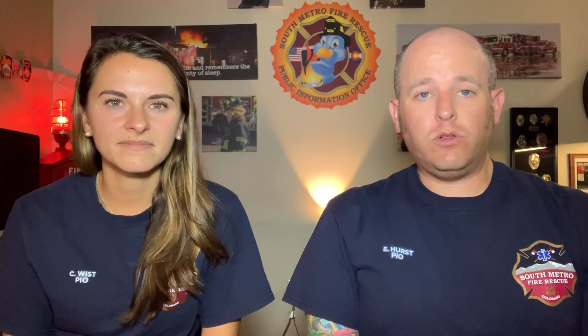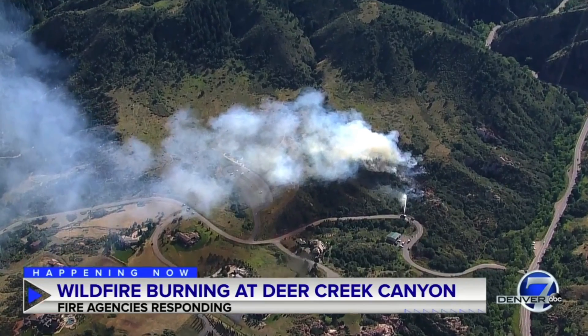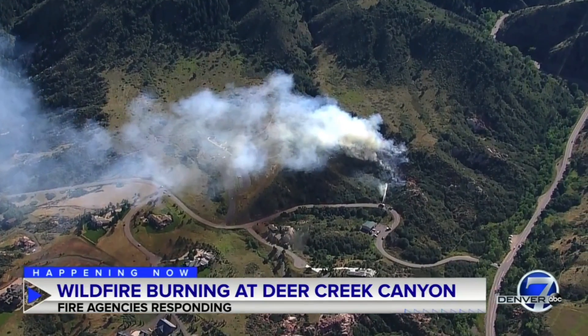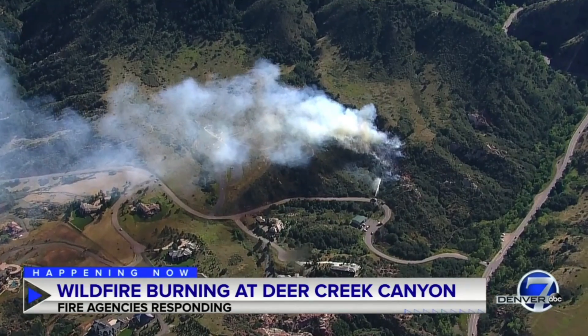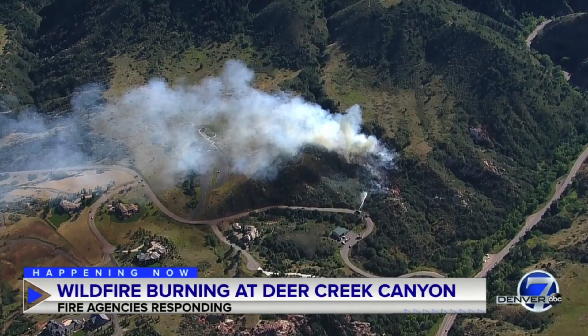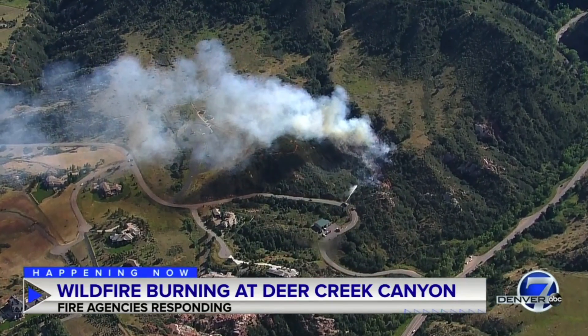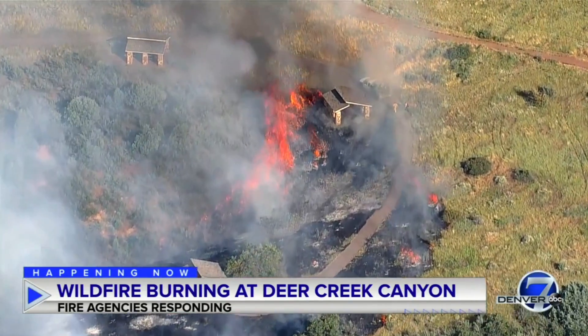On Thursday evening, our neighbors to the west in Jefferson County — the Intercanyon Fire Protection District — had a wildland interface fire in Deer Creek Canyon Park. Smoke was widely visible across the Denver metro area. As the incident progressed and evacuations were ordered for the neighborhoods, strike team and task force orders went out. METCOM, which is South Metro Fire's dispatch center, is actually in charge of coordinating all strike team and task force deployments across the Colorado Front Range.